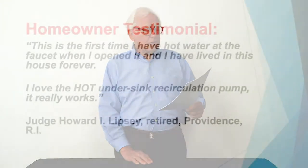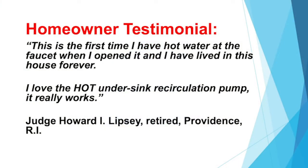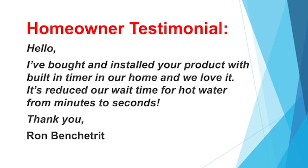For example: 'This is the first time I have hot water at the faucet when I opened it, and I've lived in this house forever. I love the hot water under-sink recirculation pump — it really works.' Signed by Judge Howard Lipsy. Another one: 'Hello, I bought and installed your product with built-in timer in our home and we love it. It's reduced our wait time for hot water from minutes to seconds. Thank you so much.'